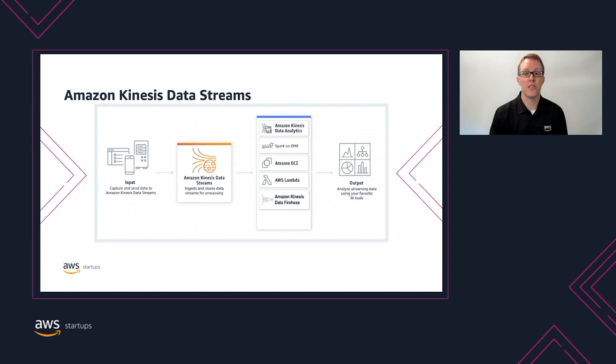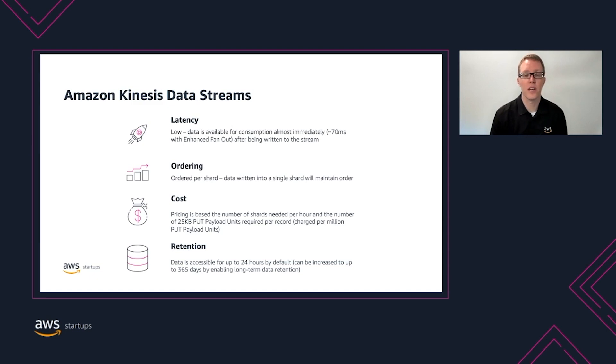Amazon Kinesis Data Streams is a fully managed data streaming service. Applications that send data into a Kinesis stream are called producers, and applications that read data from the stream are called consumers. Consumers can be Amazon Kinesis Data Analytics, Apache Spark on EMR, a custom application on Amazon EC2, or AWS Lambda. If you want to easily send stream data to Amazon Elasticsearch Service, Amazon S3, Redshift, or Splunk, you can use Amazon Kinesis Data Firehose. Kinesis Data Streams is very low latency, often making data available in 200 milliseconds. Streams are scaled and provisioned per shard, and events within a single shard maintain order. You are charged by the shard and the number of put operations to write data into the stream, and you aren't charged for reading data if it's less than seven days old. Data is accessible for up to 24 hours by default and can be increased up to a year.